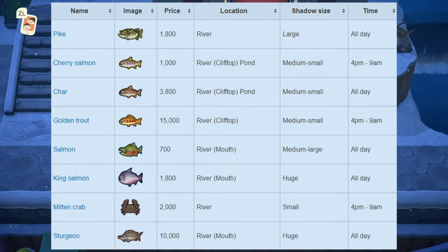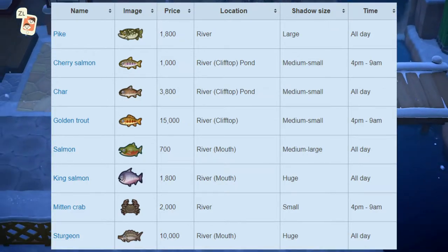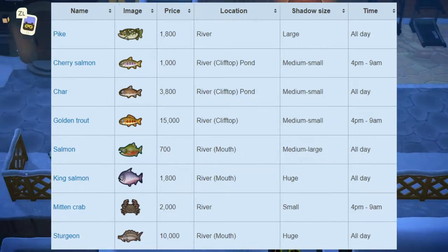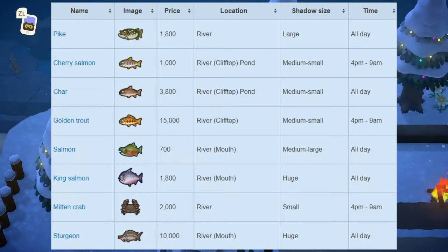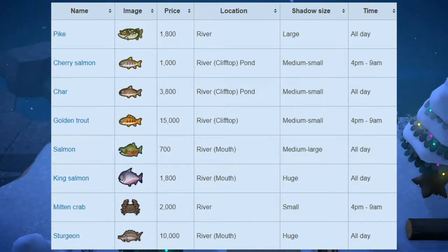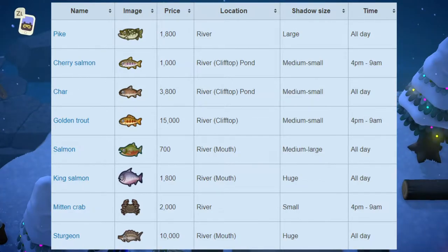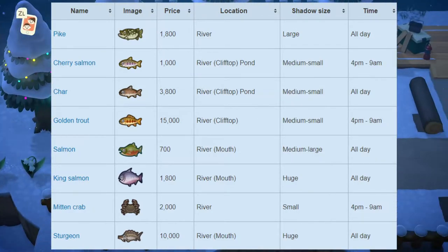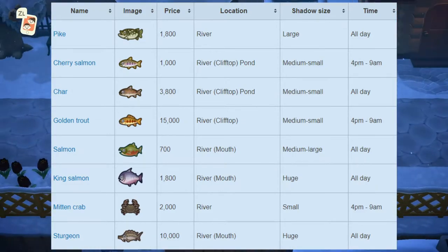Next up we have the mitten crab, which sells for 2,000 bells at Nook's Cranny. Shadow size is small, found at the river on your island, and available from 4pm to 9am. And next up we have the sturgeon, which sells for 10,000 bells at Nook's Cranny. Shadow size is huge and it can also be found at the river mouth, available all day. The same advice that applies for the golden trout applies for the sturgeon — this one also took me a very long time to catch; the only tip is just to use a lot of fish bait.